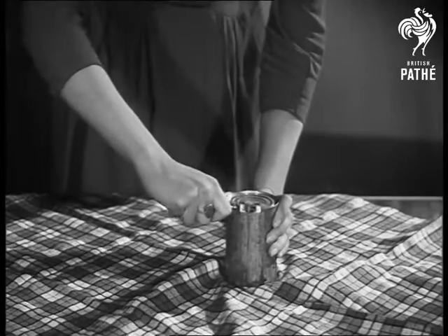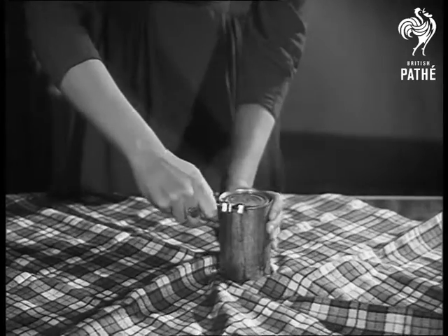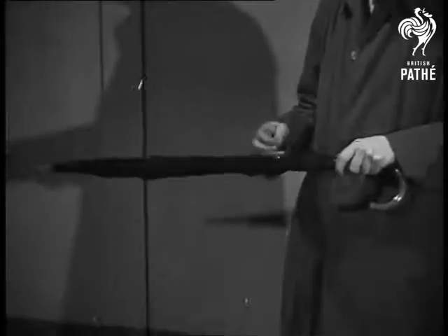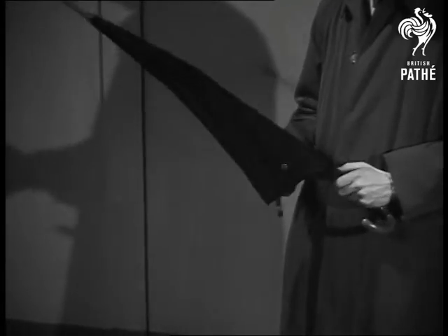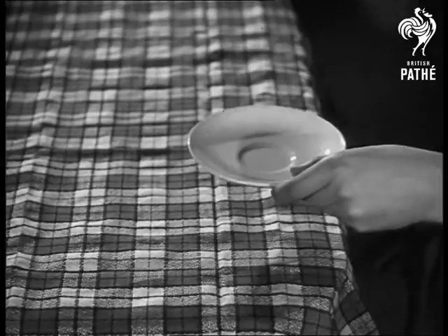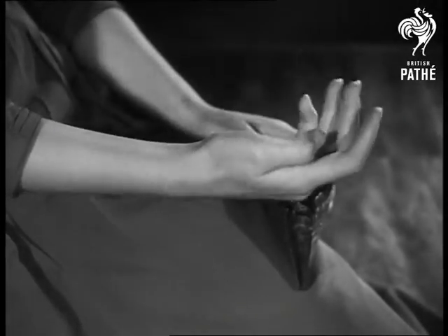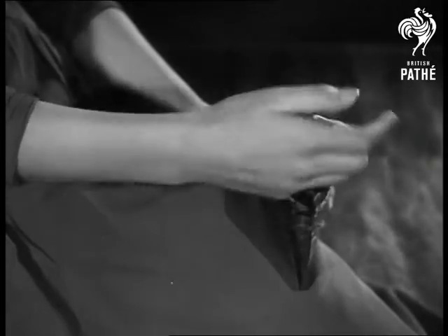A quick quiz for quick thinkers. First, is this tin opener really cutting through tin or some other metal? How many ribs has an umbrella? Which came first, the cup or the saucer? Something you handle every day, a penny — is it bigger or smaller than half a crown?